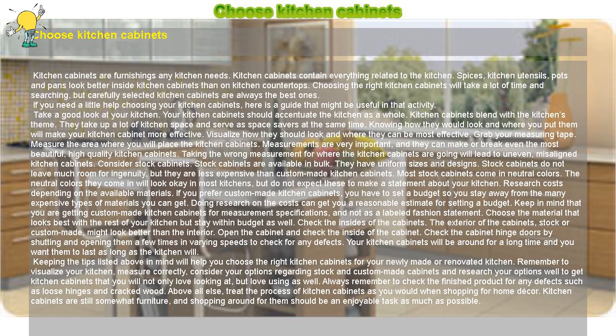Keeping the tips listed above in mind will help you choose the right kitchen cabinets for your newly made or renovated kitchen. Remember to visualize your kitchen, measure correctly, consider your options regarding stock and custom-made cabinets, and research your options well to get kitchen cabinets that you will not only love looking at, but love using as well. Always remember to check the finished product for any defects such as loose hinges and cracked wood. Above all else, treat the process of choosing kitchen cabinets as you would when shopping for home decor. Kitchen cabinets are still somewhat furniture, and shopping around for them should be an enjoyable task as much as possible.